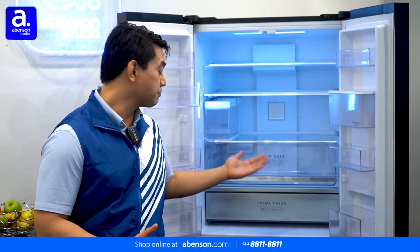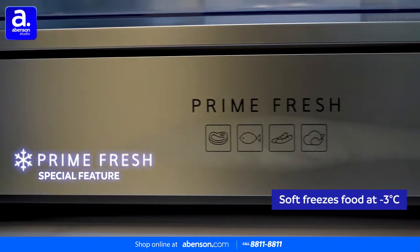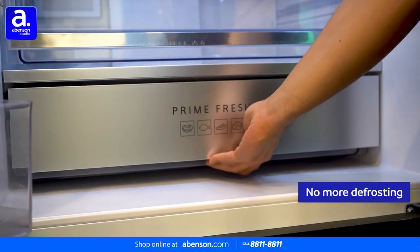In the ref area, it has a Prime Fresh drawer that freezes meat and fish lightly at approximately negative three degrees Celsius. Food soft-frozen in this way retains freshness for about seven days without the need to defrost.